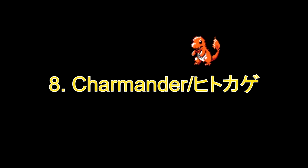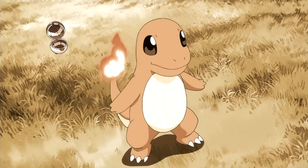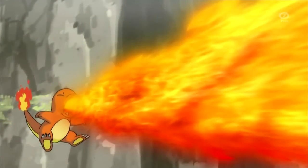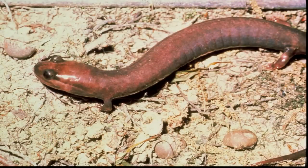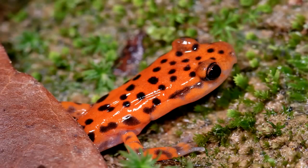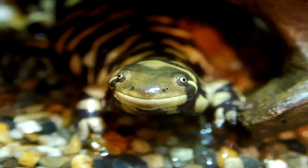Number 8: Charmander. My first thought when I saw Charmander was that it looks weird — probably because I find the animal it's based on, the salamander, looks exceptionally weird as well. It's very apparent that it looks like a salamander from its smooth, roundish head and the wide slight grin they seem to have.